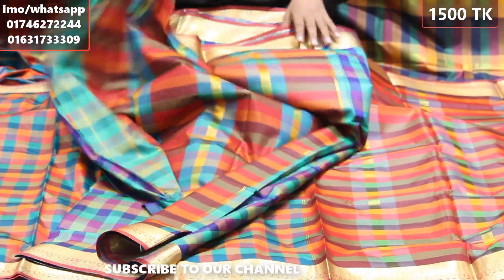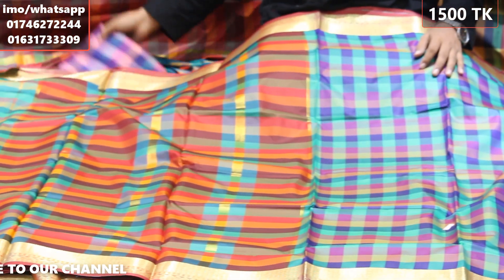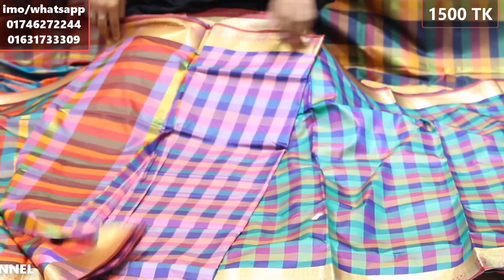The color combination of this saree is very well chosen. We use a beautiful blend of colors, and the combination is harmonious. The last color highlight is a lovely pink color.